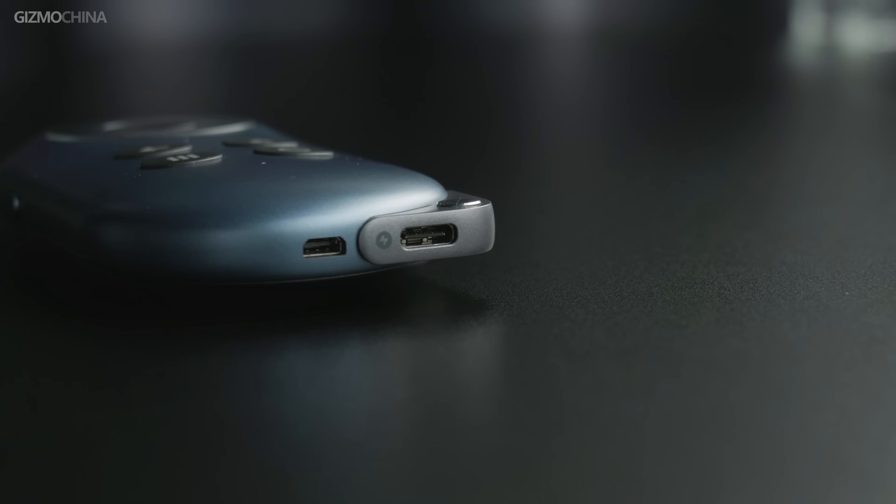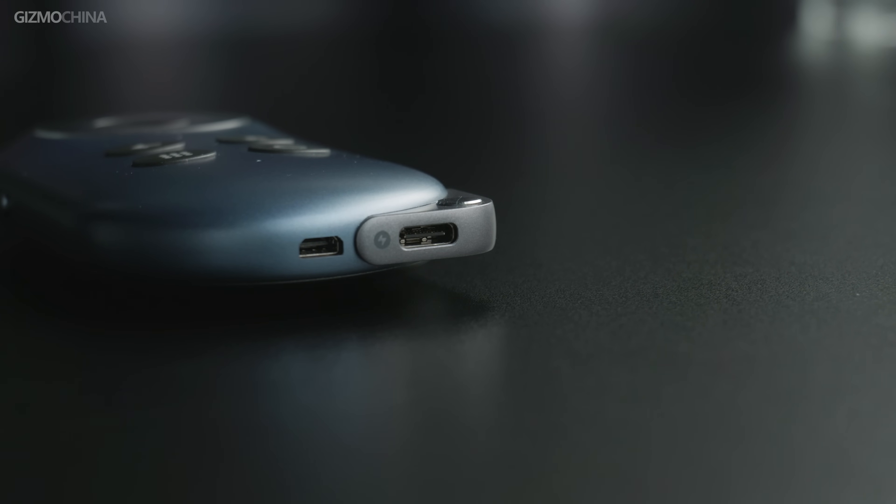It definitely solves one of the biggest discomforts I had when using the Rokit Max glasses with my phone — sometimes having to look down at the phone to confirm operations unless I got into AR mode. At the bottom, there are a couple of ports: a USB-C port for charging the station's 5,000 mAh battery, while the micro HDMI port allows users to cast content to the glasses.